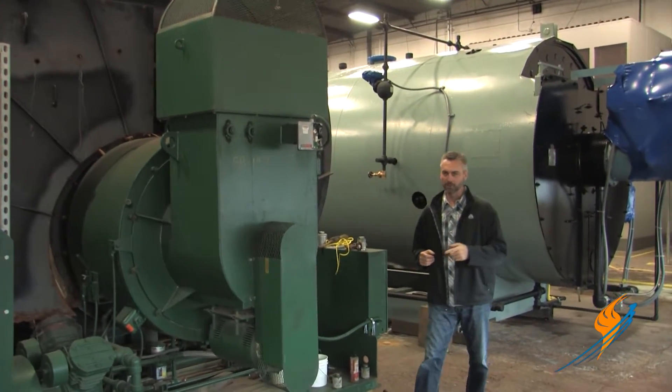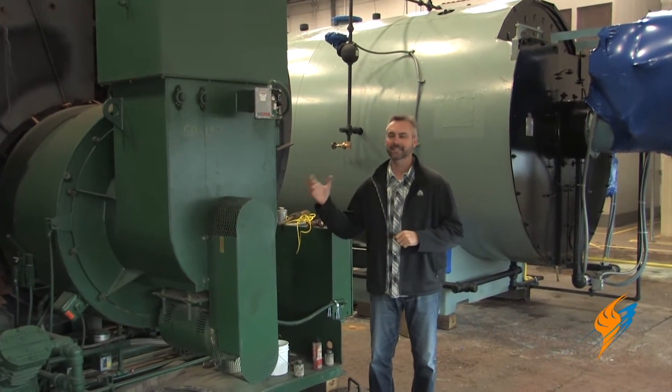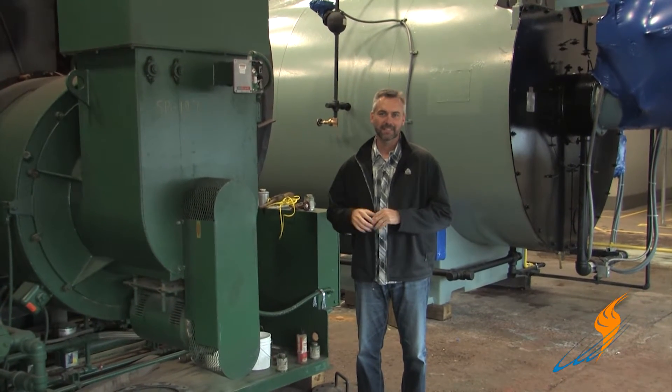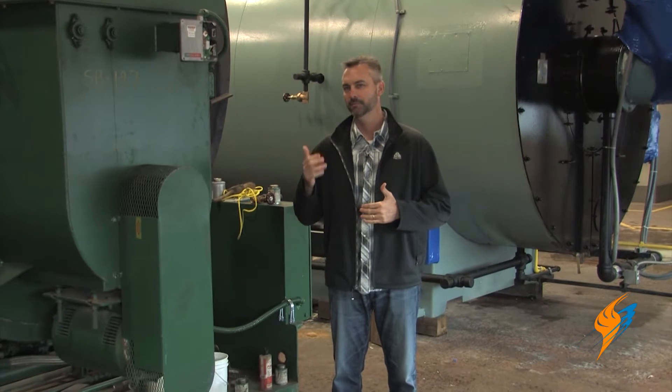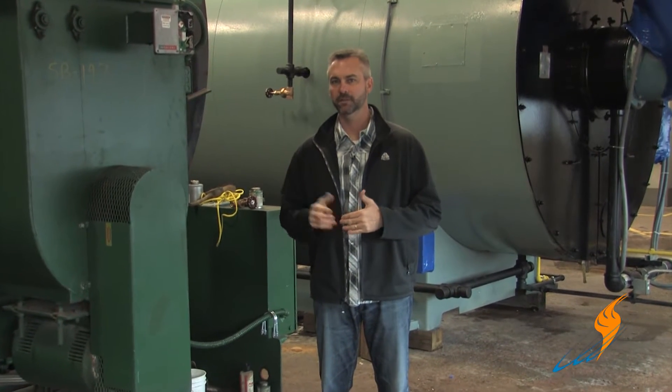Welcome to The Boiling Point. It's cold here in Louisville, Kentucky, and boilers like these are running like crazy. Your boiler is good for heating, maybe for process, but it's possible that it's good to generate some electricity.